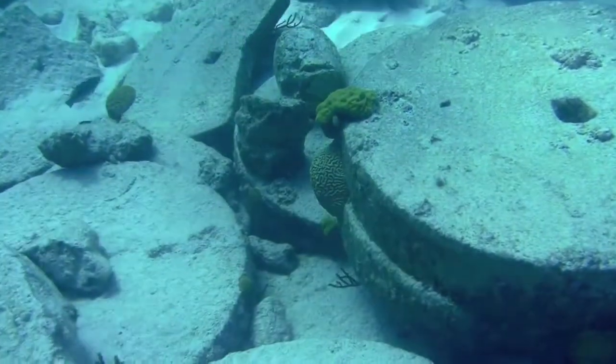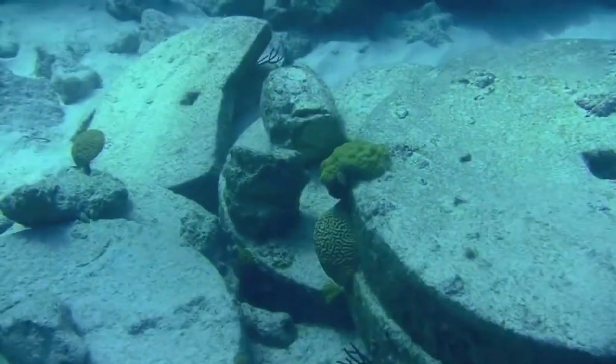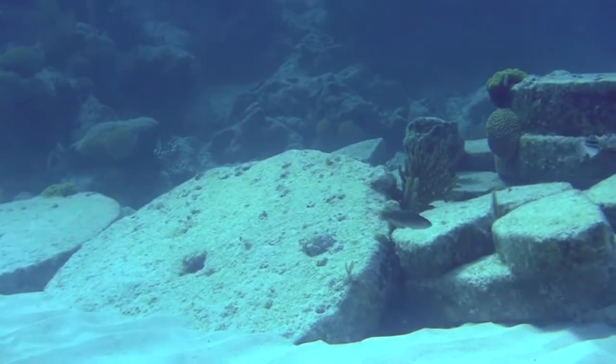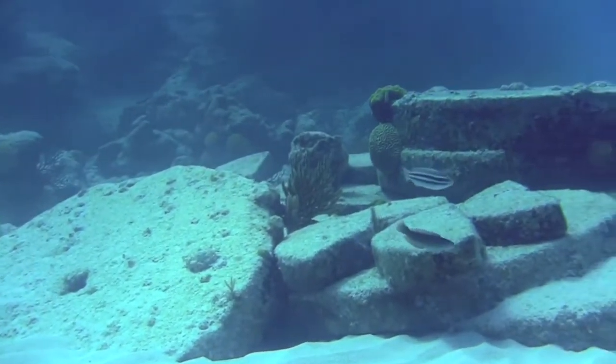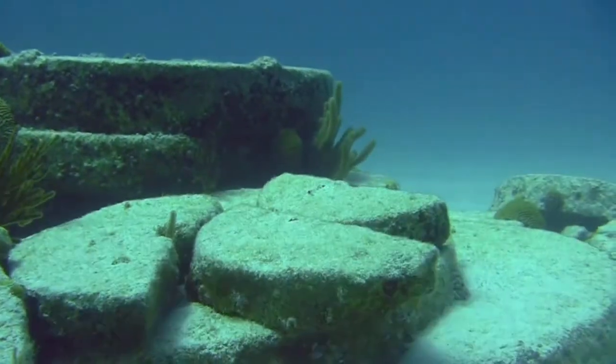There is not much left of the structure of this brig sailing ship known as the Caesar. She sank in 1818 on her way to Baltimore from England. Only her grindstone cargo is what's left to mark her grave.